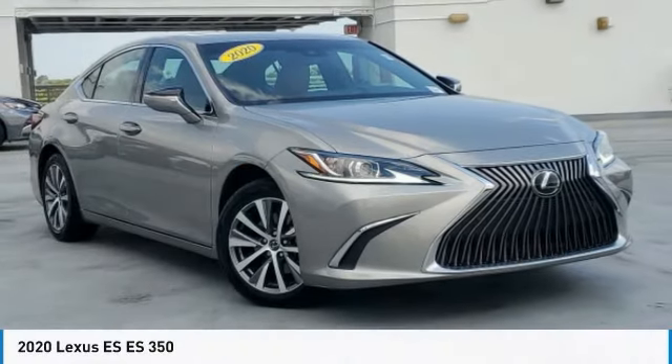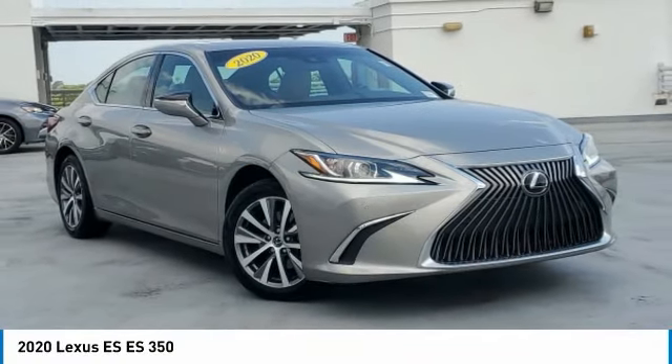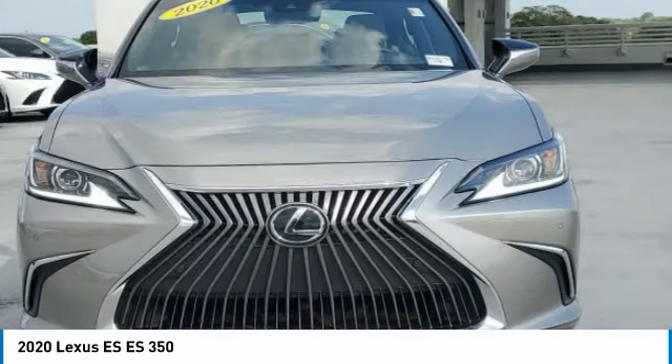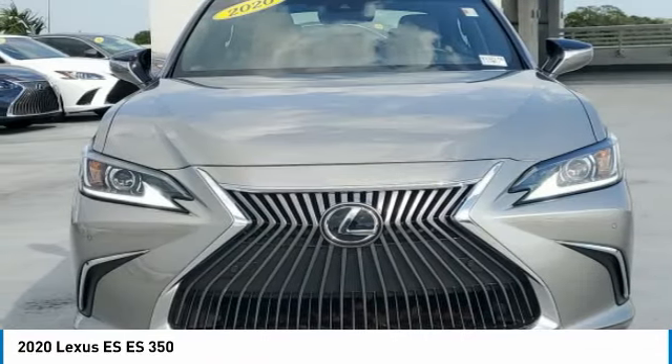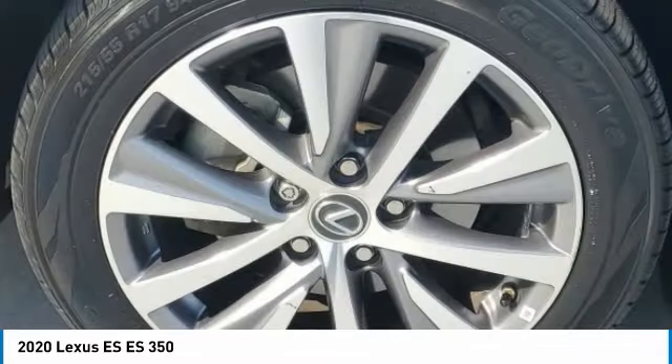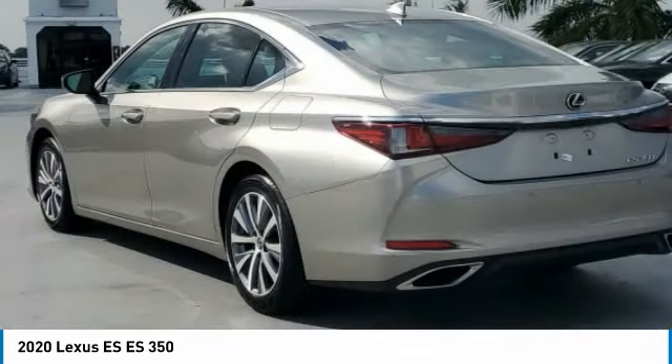Take a look at the 2020 ES. Lexus has sold the ES family of vehicles since 1989 as its mid-sized luxury sedan line. The ES series has become the best-selling sedan for Lexus and is known for its emphasis on interior amenities.